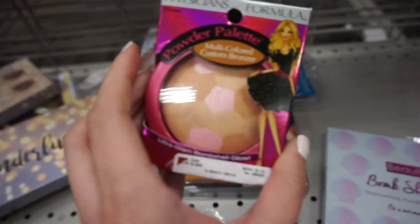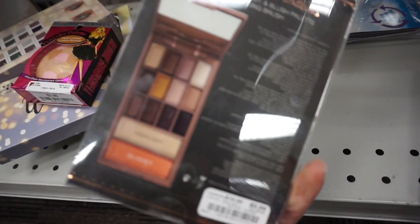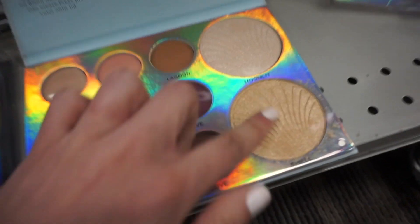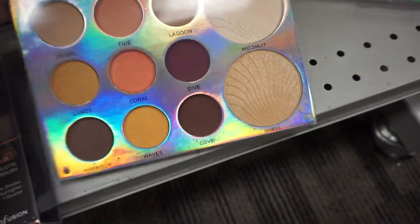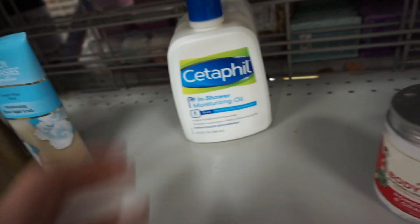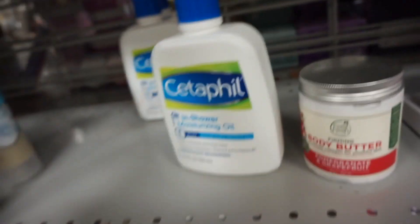They have a Pigeons Formula multi-colored bronzer for only $3.99 and a Profusion Chocolate Bar palette for $5.99 — wonder if it smells like chocolate! I also found a Beauty Treats Bombshell Booklet for $6.99 — you get two gorgeous highlighters and several eyeshadow shades, really beautiful crease colors. Even though the highlighters look glittery, I think they'd be super pretty on the skin.